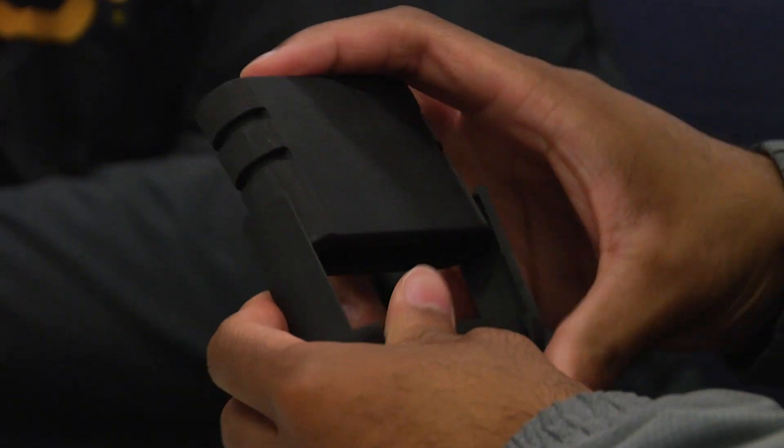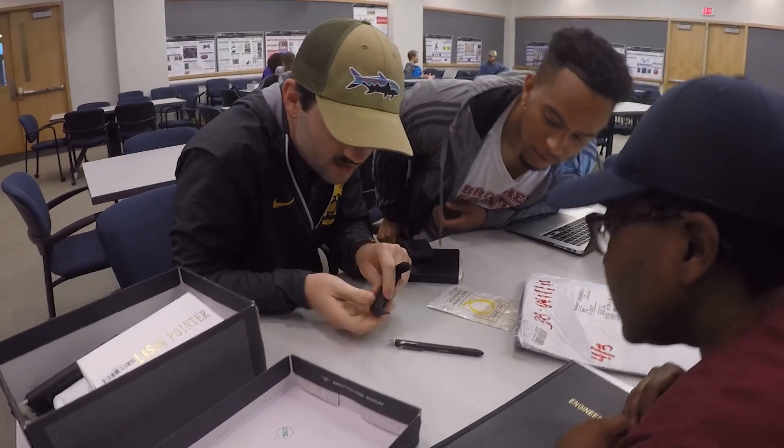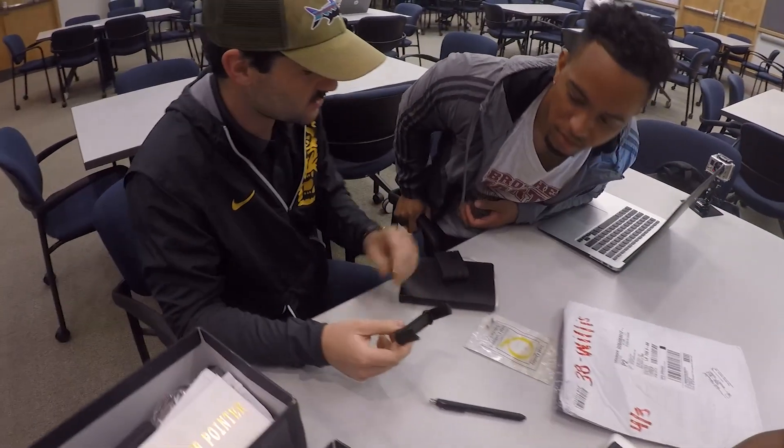We're actually developing an iPhone case for Shell. Shell employees want to use their iPhones within the processing units where they work, but to get into those areas, the iPhones actually have to be intrinsically safe — meaning sealed from the outside atmosphere and very drop resistant to a certain degree. So we're making a phone case to meet that standard.